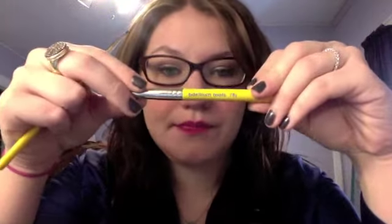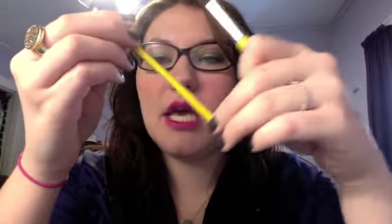So I was watching Beautyzine — her name is Jessica — and she was talking about these Beldium tools. I don't even know how to say that. These brushes. And she was raving about the eyeliner brush, the 760 eyeliner brush. So I had to try it out for myself because I need a good eyeliner brush.